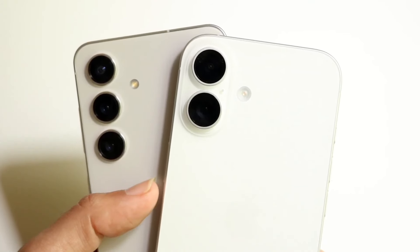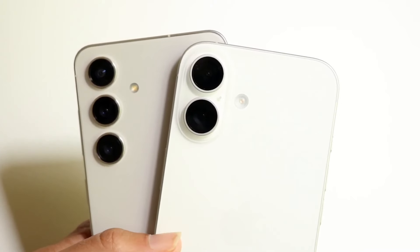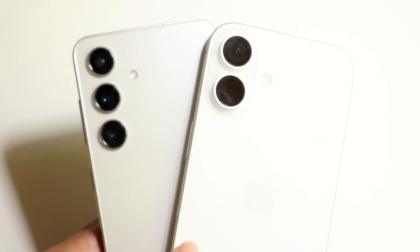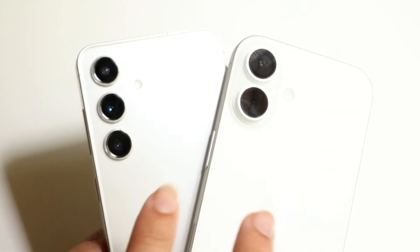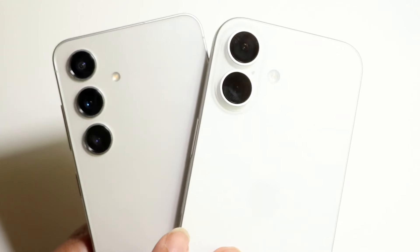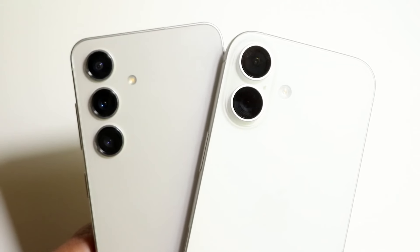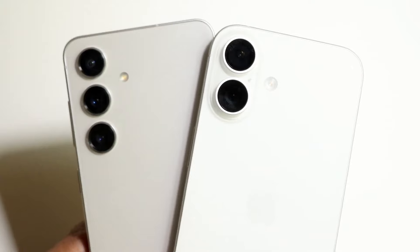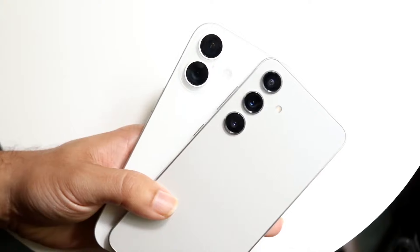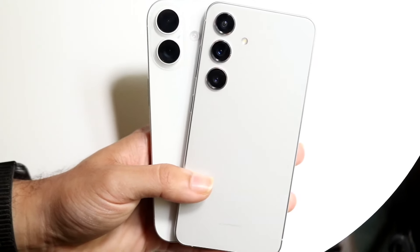Where the iPhone 16 takes some hardware advantage is the fact that it has an actual camera button you can use to take photos and videos and zoom in and out. It doesn't necessarily change the quality — it's basically just replacing clicking the photo button on screen — but it's still a nice feature to have. When it comes to software, the Samsung Galaxy S24 brings more features and more capability inside that camera than the iPhone 16.